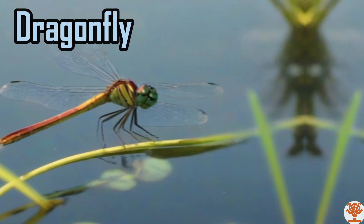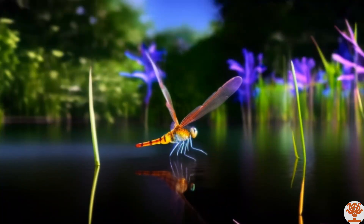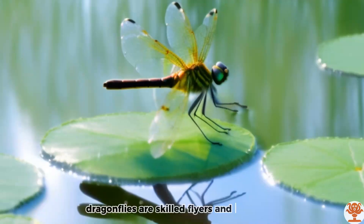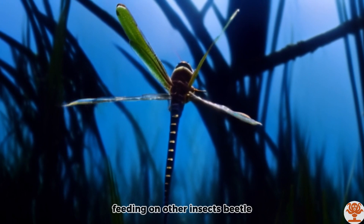Dragonfly. Dragonflies are skilled flyers and predators, feeding on other insects.